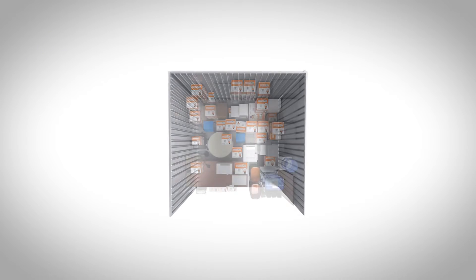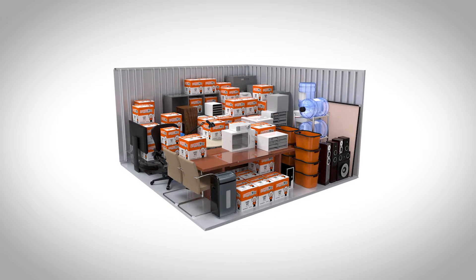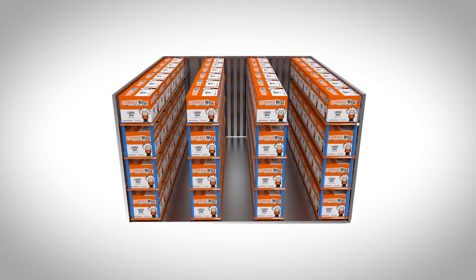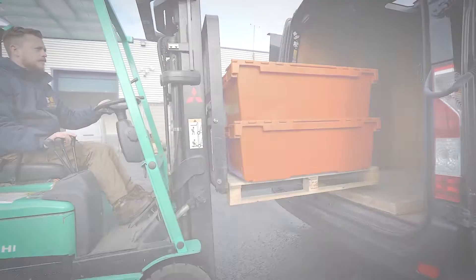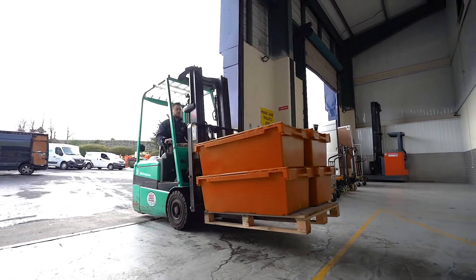You can add racking or shelving to these units to make the most out of your space. We can accommodate any size needed for business storage, from large warehouse space to a small unit for an office declutter. We can handle all deliveries and collections to and from your storage unit free of charge.